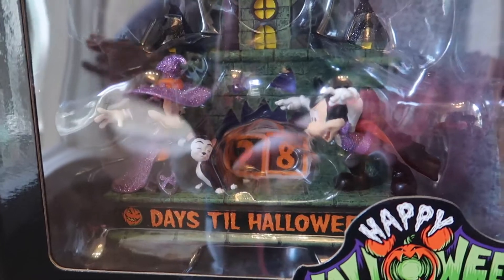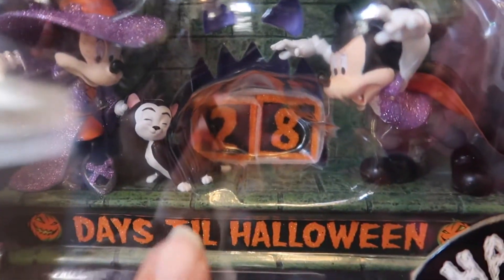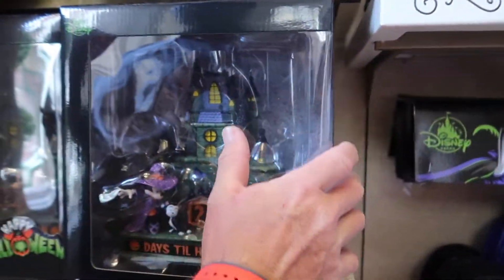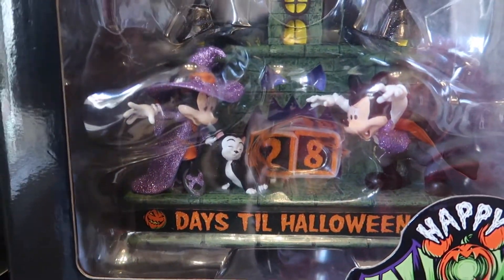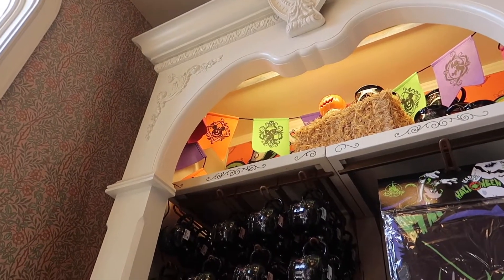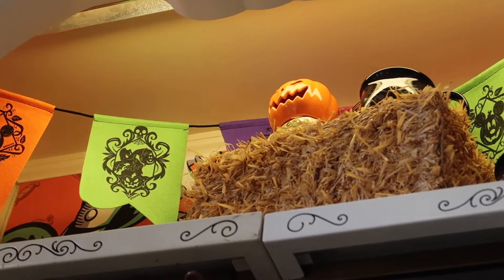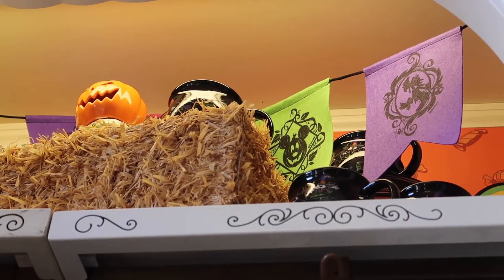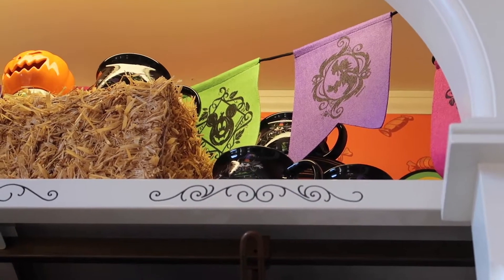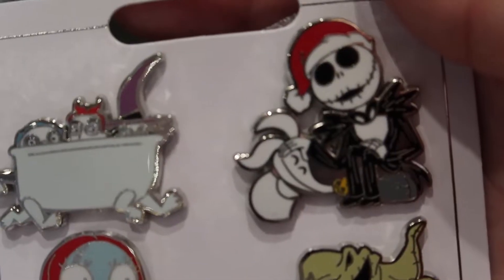Oh, that's what you were telling me about — that's a little countdown. How much? $39.99. Yeah, that is neat — I like it! I like all this stuff. That's what the garland looks like. I love this Lock, Shock, and Barrel — pins! $19.99, that's really not too bad for three of them. $24.99.